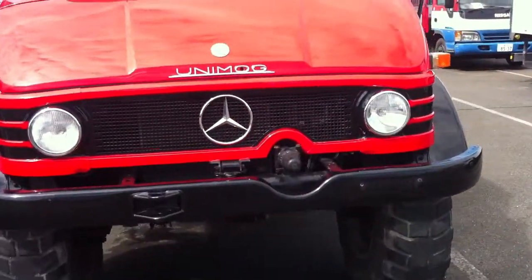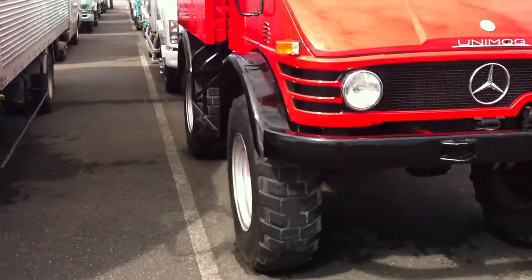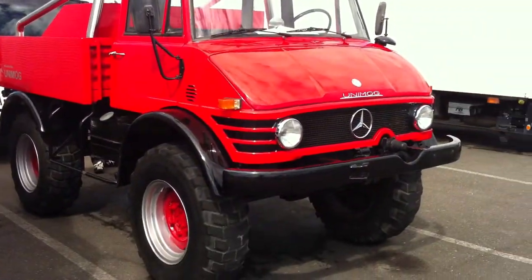There you go — 1973 Mercedes-Benz Unimog in red. Thanks for watching.